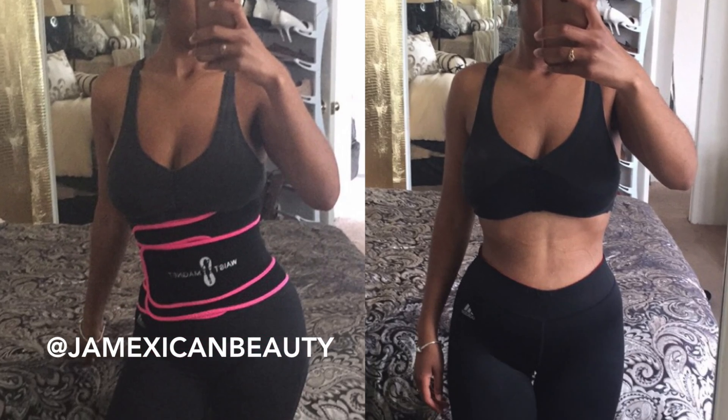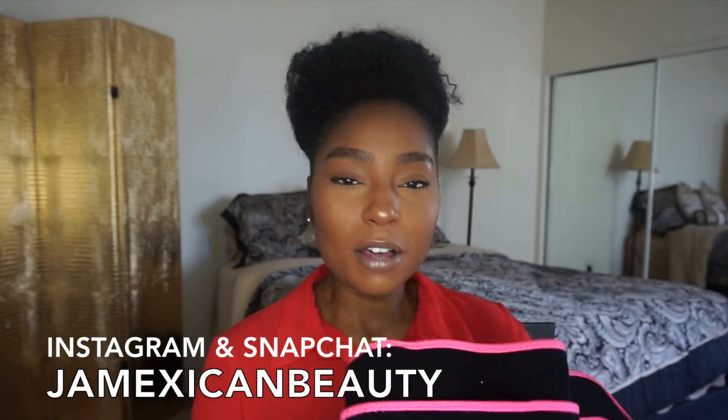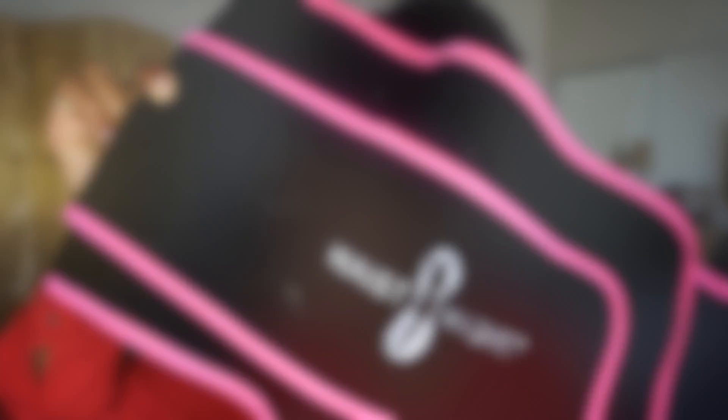As far as what I've been doing for my workouts and throughout the day, I'll show you right now. If you follow me on Snapchat, you've already seen this. My Snapchat is jamexicanbeauty — I post a lot of what I'm eating, what's in my fridge, meals, fitness tips, and makeup tips. I've been using this waist trainer for literally all of my workouts.